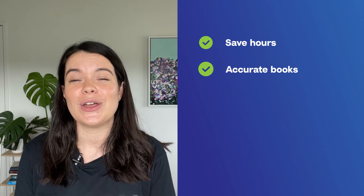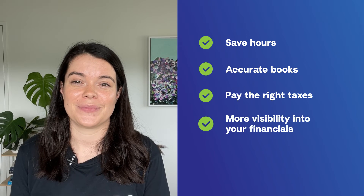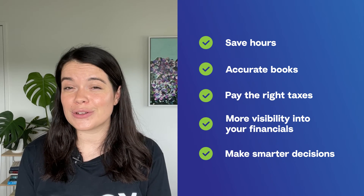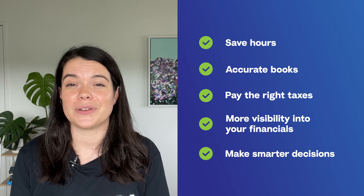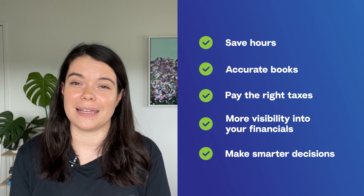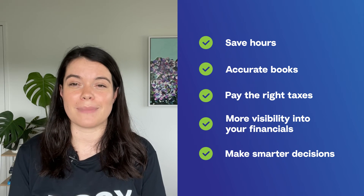With A2X you'll save hours a month accurately accounting for every transaction on your Etsy marketplace. You'll get the data you need to pay the right amount in taxes, and it also means you'll get the most out of your tax deductions. You'll have more financial visibility into your numbers to make smarter decisions.